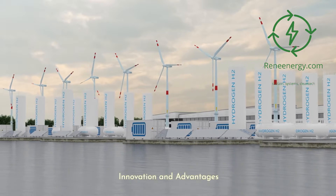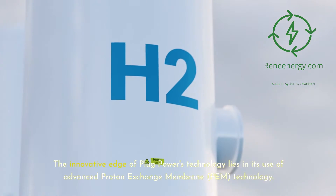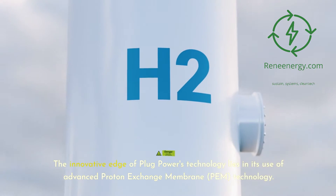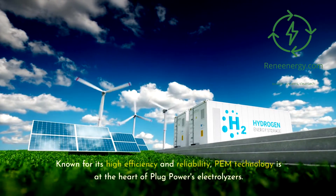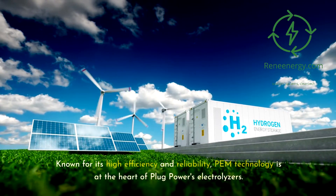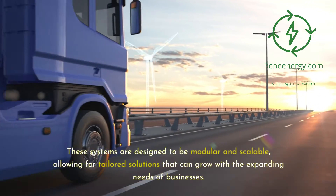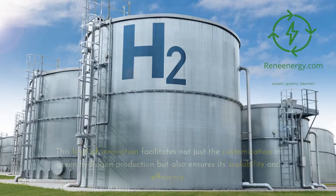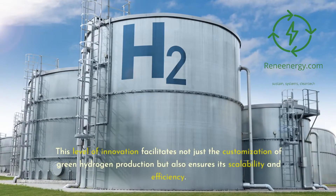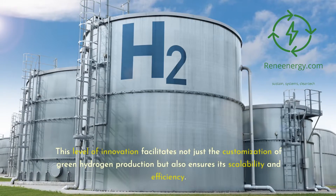Innovation and Advantages: The innovative edge of Plug Power's technology lies in its use of Advanced Proton Exchange Membrane (PEM) technology. Known for its high efficiency and reliability, PEM technology is at the heart of Plug Power's electrolyzers. These systems are designed to be modular and scalable, allowing for tailored solutions that can grow with the expanding needs of businesses. This level of innovation facilitates not just the customization of green hydrogen production but also ensures its scalability and efficiency.